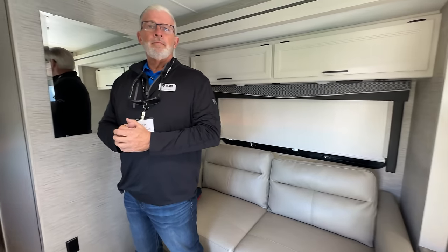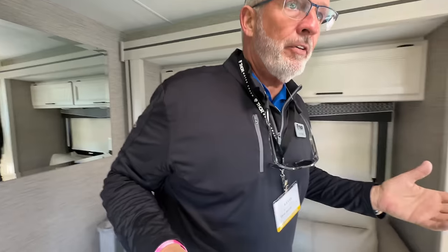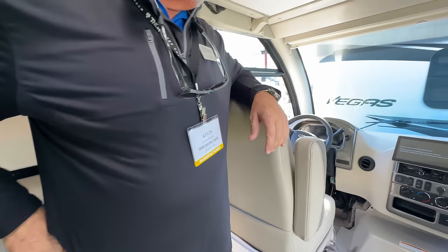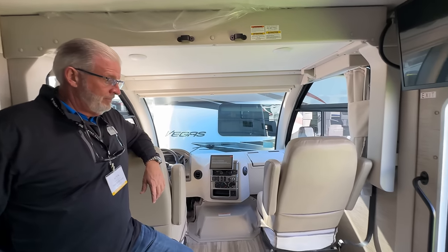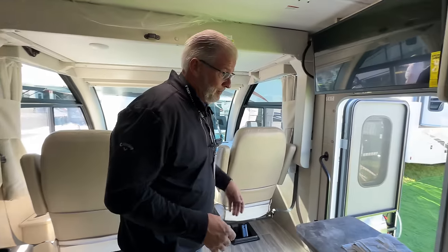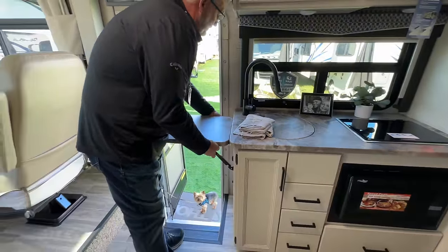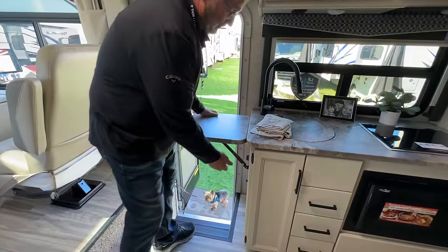Everyone back home is going to ask the question — for the 2023, how much are these Vegas running? You'll see them out of the show in the $139,000 to $159,000 range. The MSRPs are in the high ones. Not bad for 35 grand more than a pickup truck.